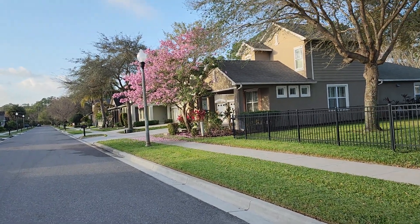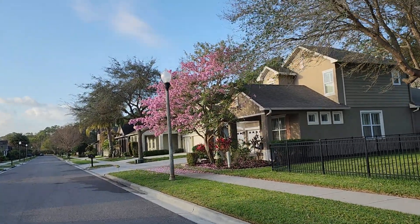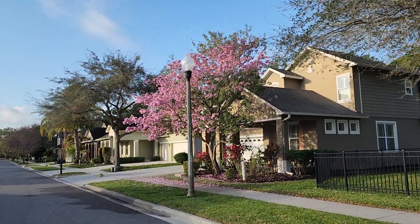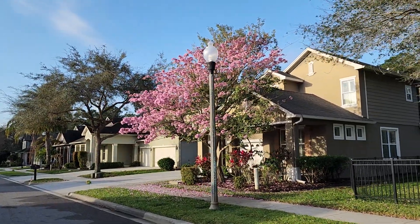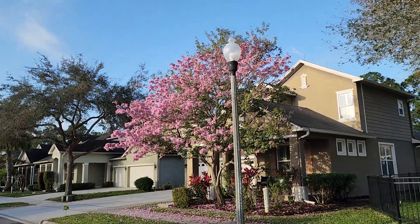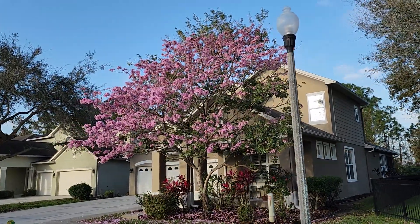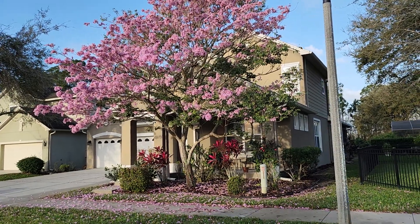Good morning, my friends! I'm off for my walk, and I like to bring things to you that maybe you don't see in your neck of the woods. This particular tree is called a Tabebuia. There's yellow — that's the main color and the one we see in a lot of landscaping — but these pink Tabebuias are just beautiful. They're probably my favorite, and they just shower everything.